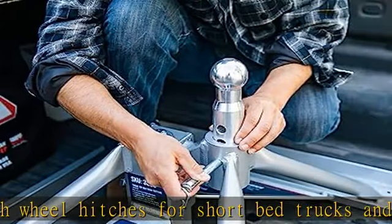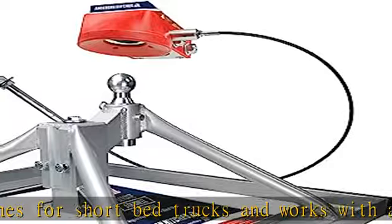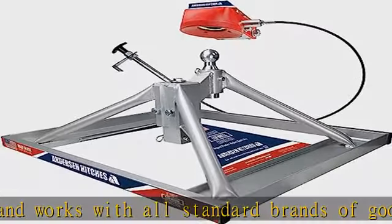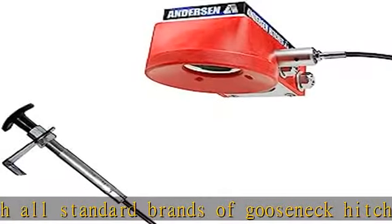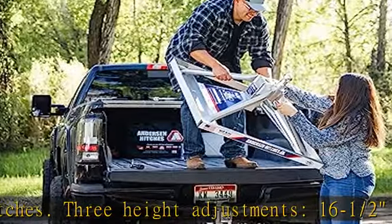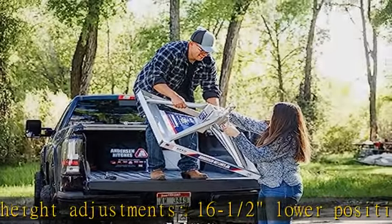Built in the USA. As a US based company, we are here to create premier towing products that improve the journey from point A to point B. That's why we don't just make hitches for trailers — we make hitches for people like you: the recreational travelers, hard workers, and avid sportsmen.